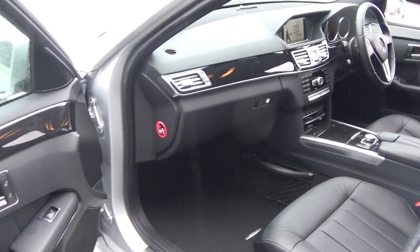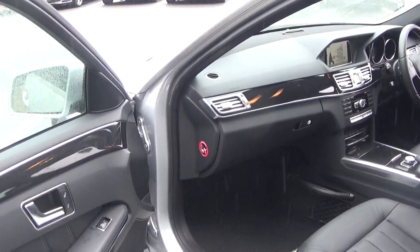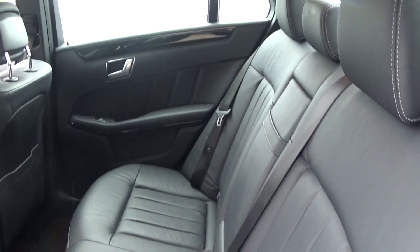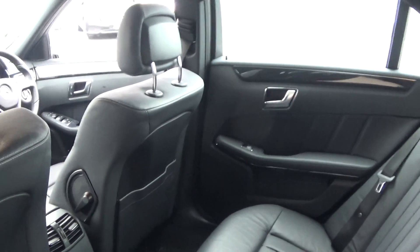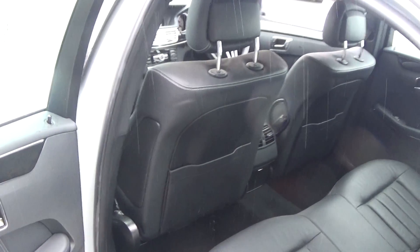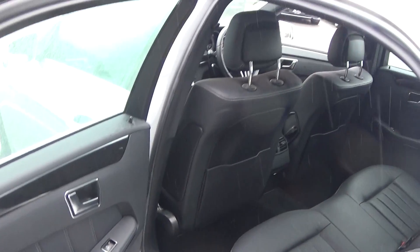The vehicle, as you can see, is offered in immaculate condition throughout. Continuing to the rear, again that beautiful black leather upholstery on your rear seats. Spacious, ample leg room also on offer for your rear passengers. We have the ISOFIX anchors in place, and again the vehicle is offered in immaculate condition throughout.